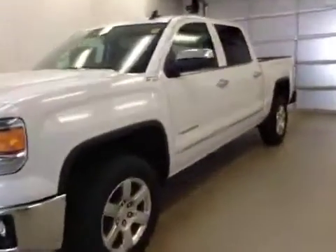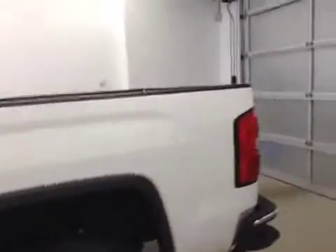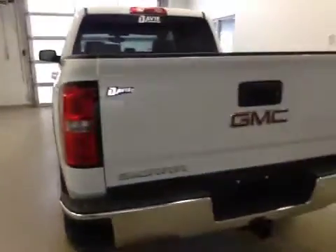This is stock number 155235, the 2015 GMC Sierra 1500 Crew Cab, 4WD. Exterior color is Summit White.